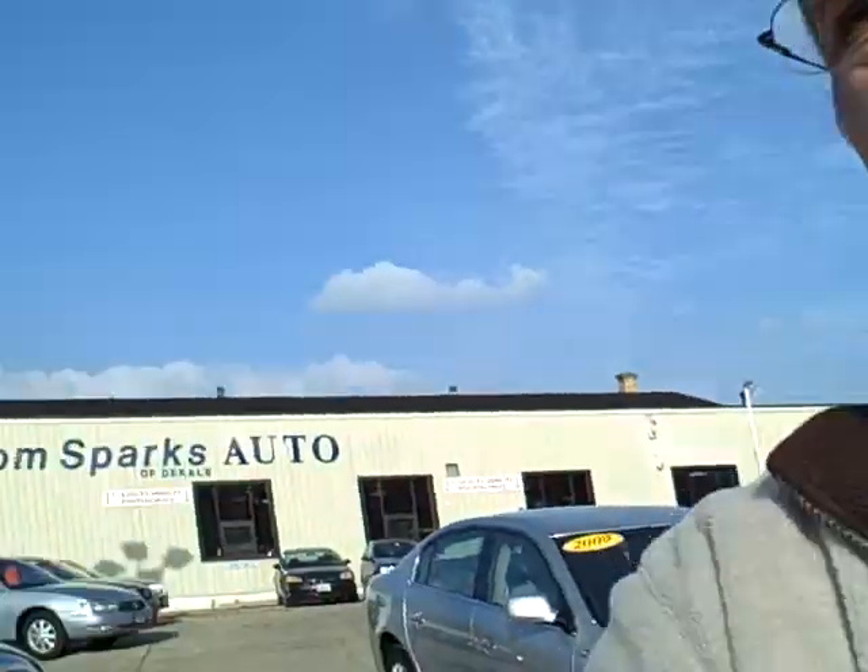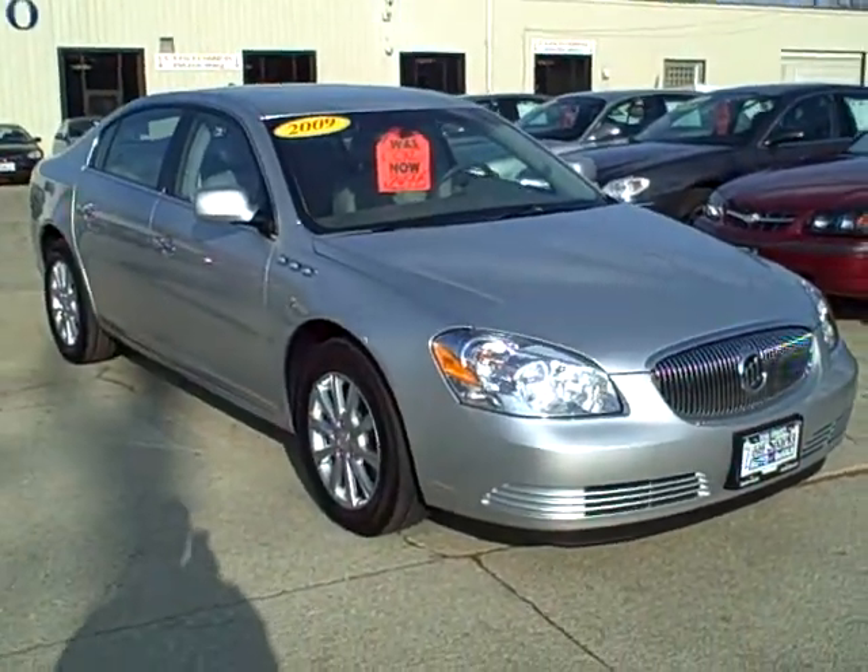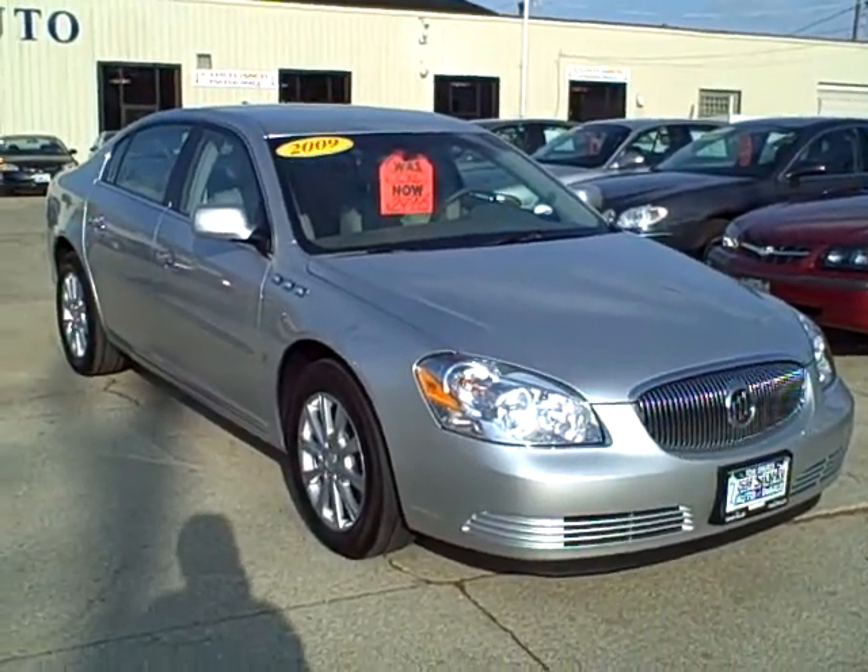Hey, Tim Jennings, the Internet Guy from Tom Sparks Auto in DeKalb, Illinois. Look at this — 2009 Buick Beauty.